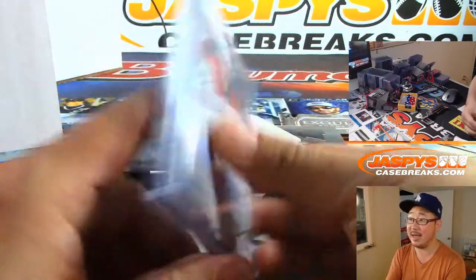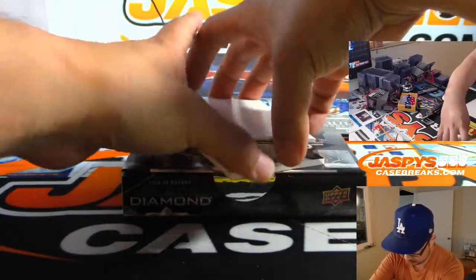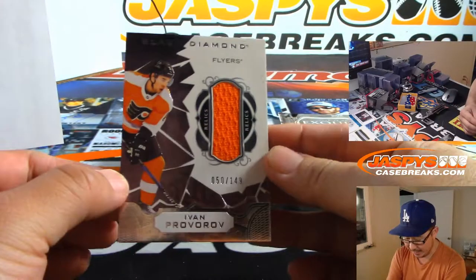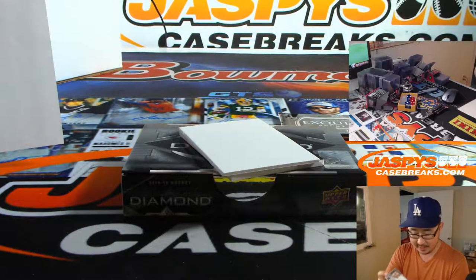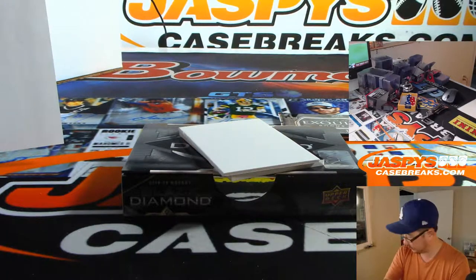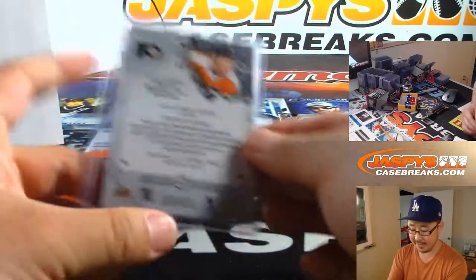Shining bright like a diamond. Nice. We've got for the Flyers — Ivan Provorov, 50 out of 149. That'll be for Daniel Hayes and the Flyers.